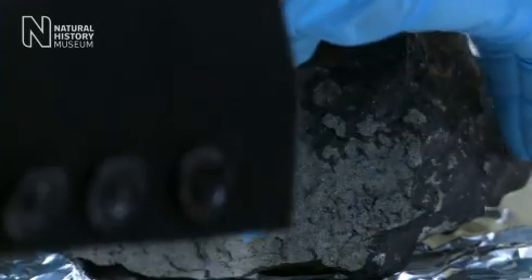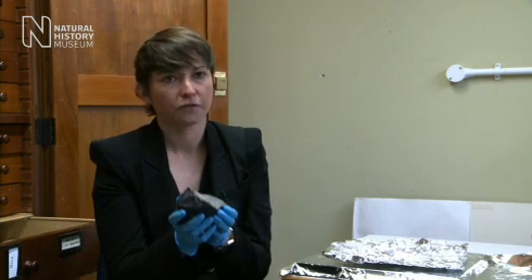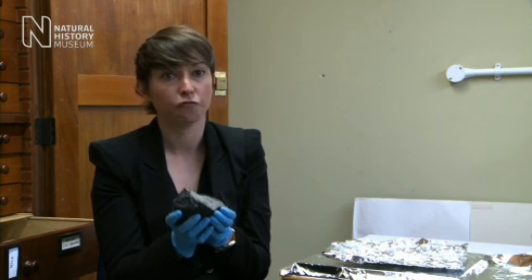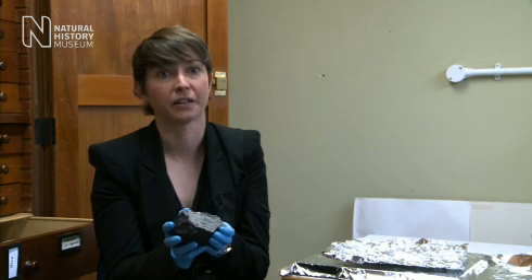This meteorite, Tissint, is arguably the most important meteorite fall of the last 100 years, and we are really lucky to have it — the largest piece of it — in the museum collection. It is going to offer us so many different things to study and really does offer us a unique insight into the history of the red planet.